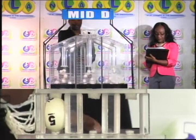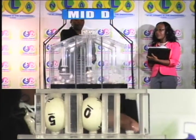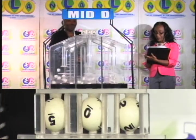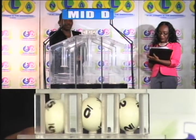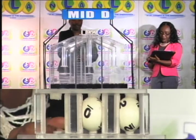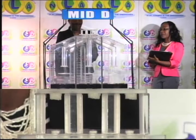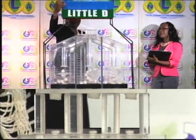Second draw is for the Mid D winning number. And the first ball is 5. Second is 0. And the third ball is 2. 5, 0, 2 is this afternoon's Mid D winning number.